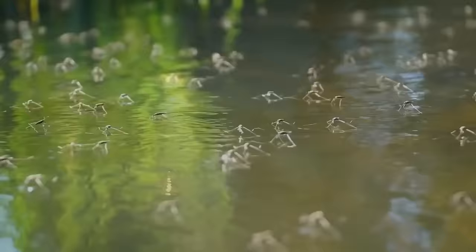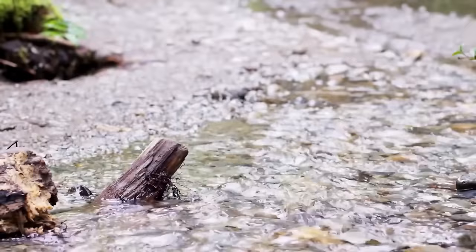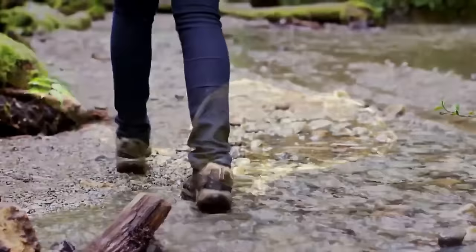We know that they're nocturnal and that they eat tiny river invertebrates. But other than that, we don't know much else. Because of their size, they're really hard to find, and to add insult to injury, they're mostly nocturnal, so you won't just come upon one on an everyday hike.